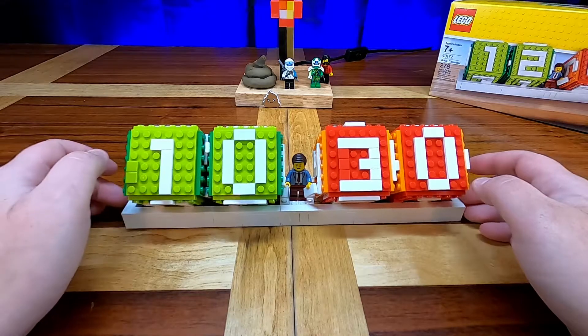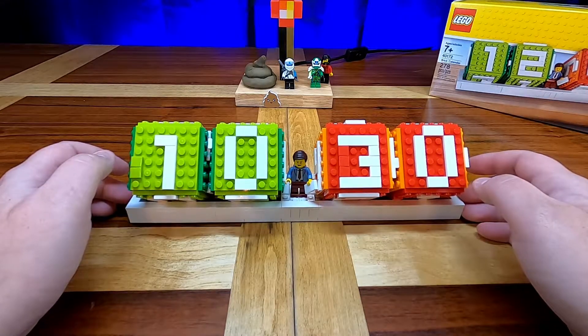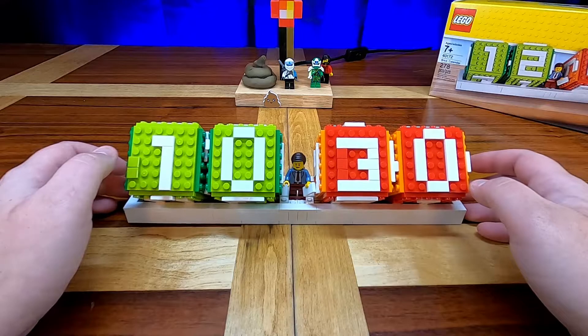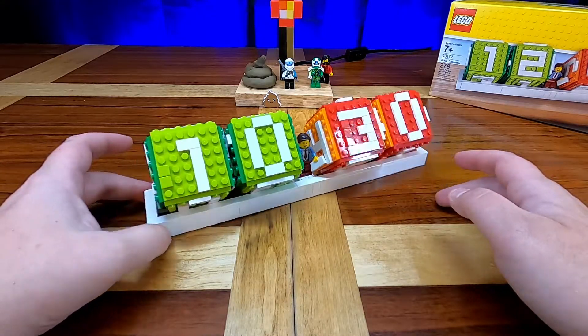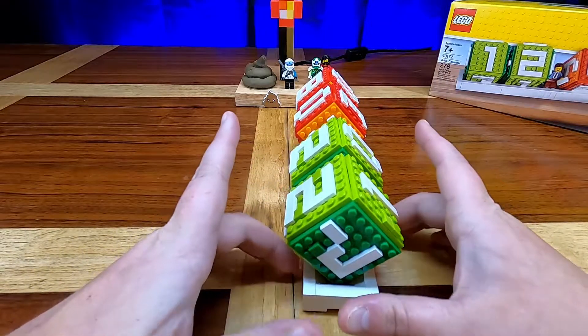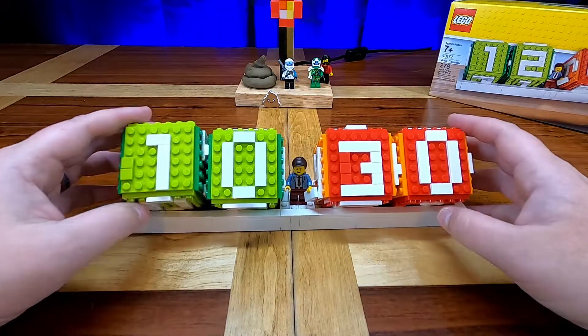Did they shoot, edit, and upload this video all on the same day? Well, yes. Yes, we did. No — it's a little earlier than October 30th. But it's a very, very cool little LEGO set here.